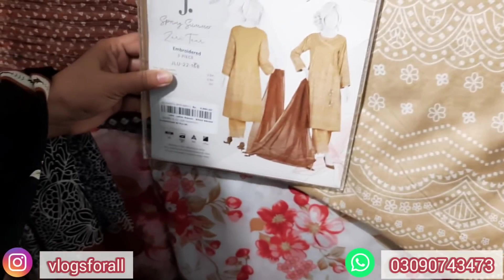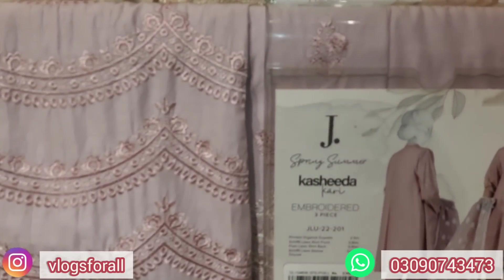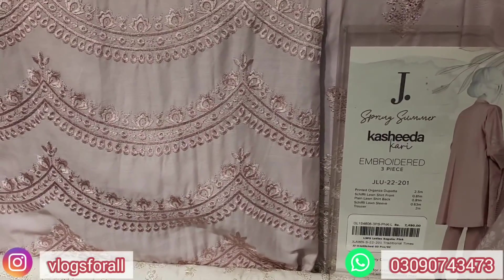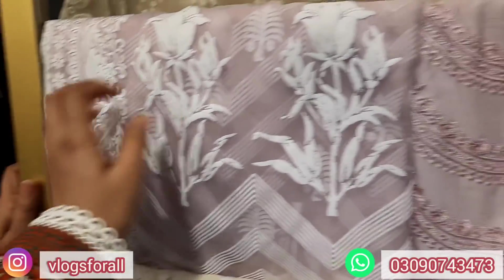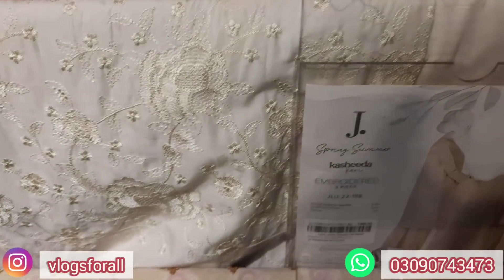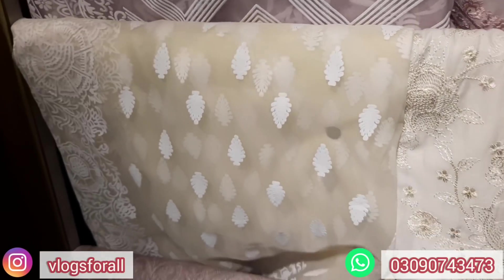The next price is 4,990. We are looking at this printed organza — it has a chiffon lawn front and a plain back in the 7,490 range. It is very cute. There is full embroidery with white ones in the 7,990 range. It will cover the whole shirt and comes with an organza dupatta.